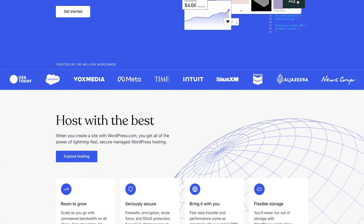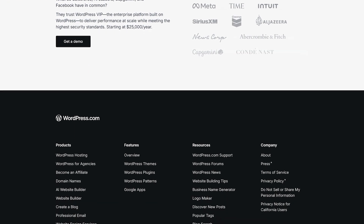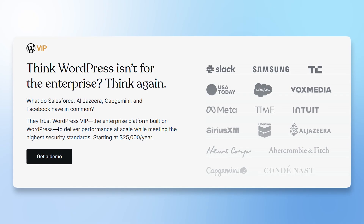The next hosting provider of choice is WordPress.com. WordPress has two basic versions — WordPress.org, which is self-hosted and free software you can install on any of the hosting providers I've been mentioning, and WordPress.com, which is a hosted experience of WordPress. WordPress.com offers some enterprise-level solutions — so if you are a really big brand, they can host your website for you. It's quite pricey compared to other hosting providers, but the benefit is that they have enterprise-level infrastructure.